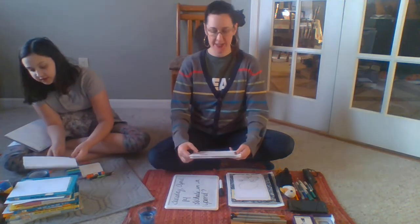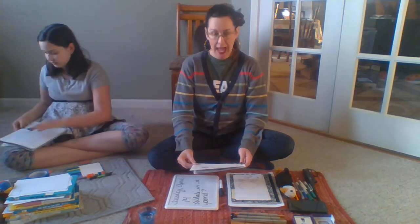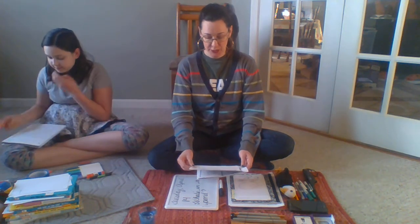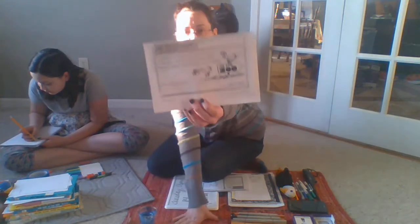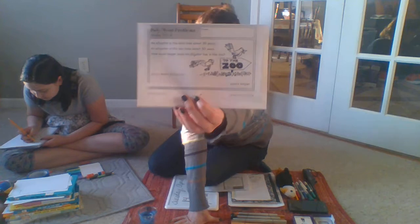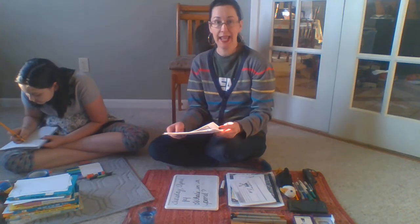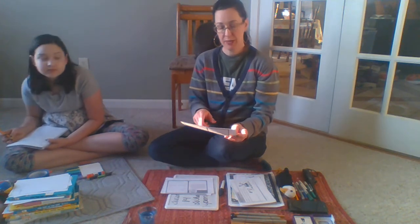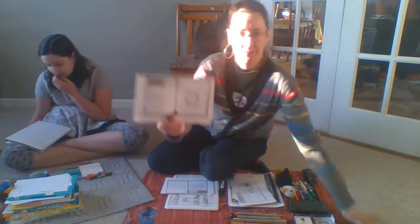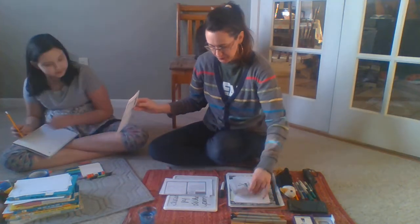Moving on to today's word problems. First years: an alligator in the wild lives about 30 years. An alligator in the zoo lives about 50 years. How much longer does an alligator live in the zoo? You're going to write a number sentence — a number sentence is an equation. Second years: the bus left at 8:05. The trip took 20 minutes. At what time did the bus arrive at the lake? You'll need to show your work on the clock. You can either print this page or draw your own clock.